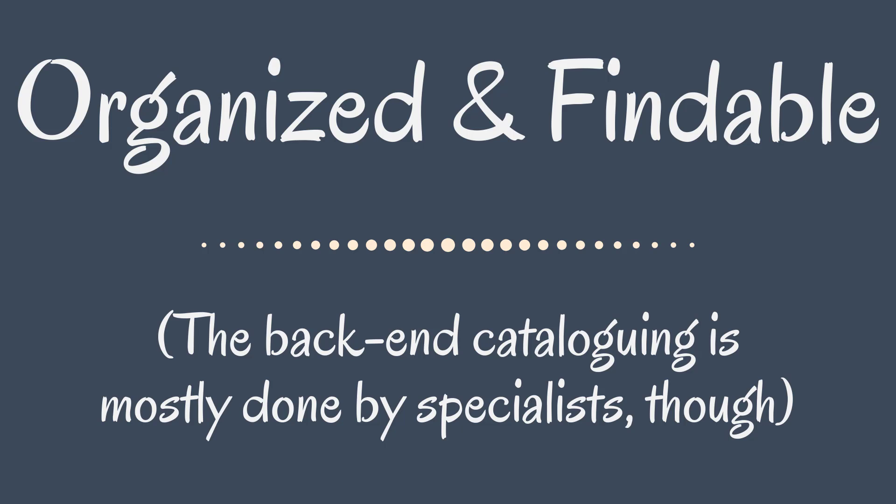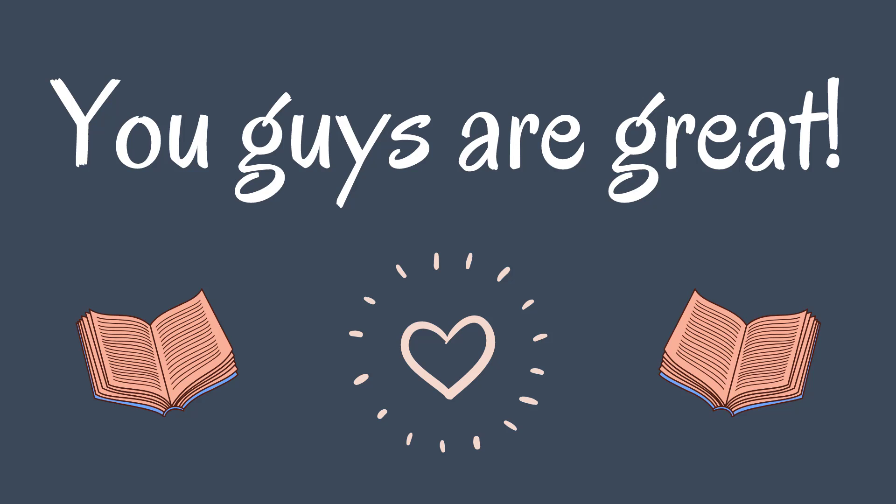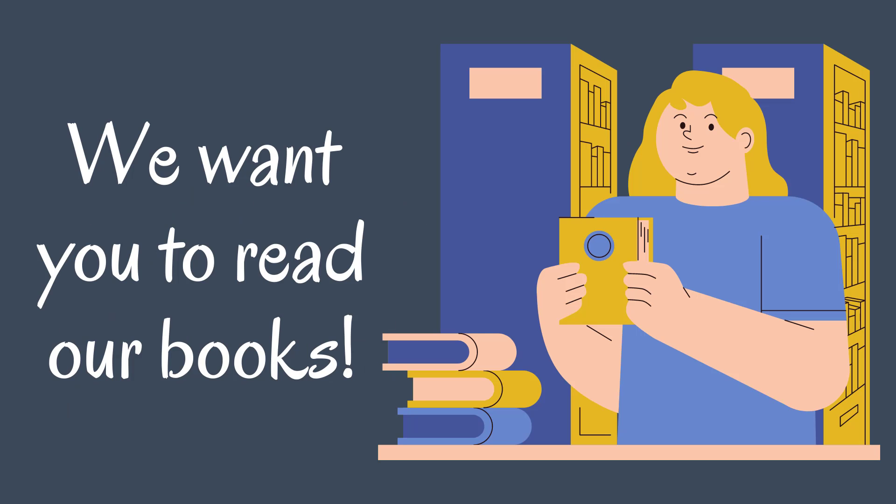That said, most librarians in your public library don't do this back-end cataloging. Here, the wonderful people at the Mid-Hudson Library System do that for us — shout out, you guys are great. In the physical library space, what we're concerned with is how easy it is for a person to find what they're looking for. If we put a book somewhere the public doesn't think to look, it won't be read and we'll eventually get it weeded earlier than it could have been — and that's not cool. We want all of our stories to be read and enjoyed.